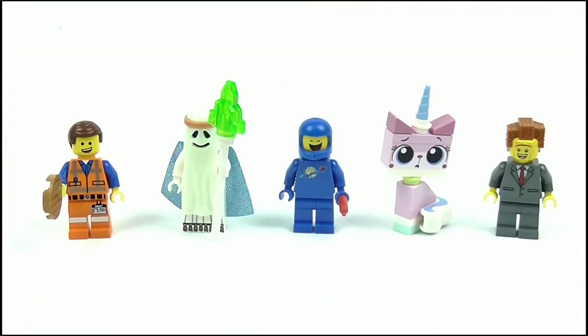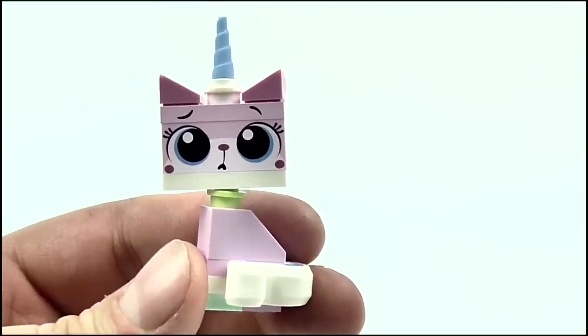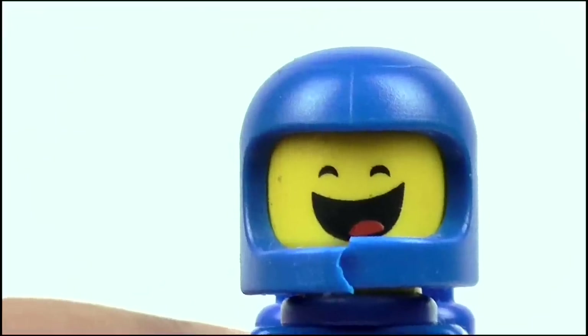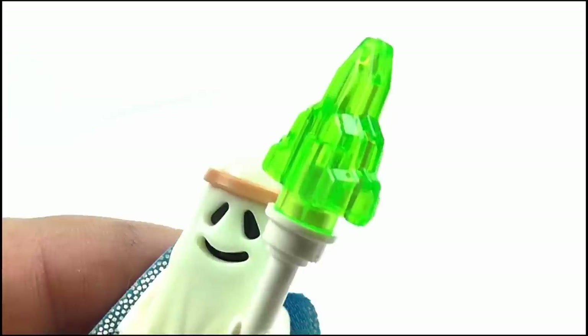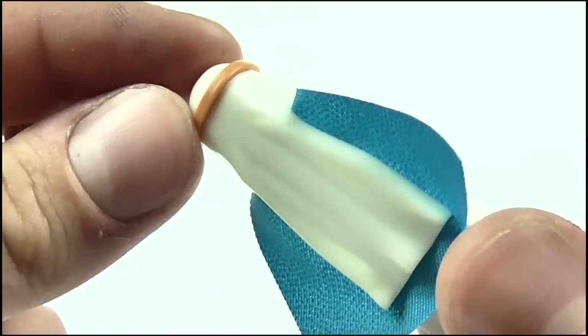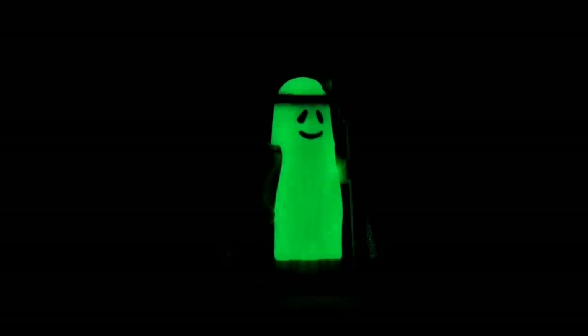A total of five characters come with this set. We of course get Emmett, who comes with a waffle; Unikitty in sitting position; Benny with a hot dog for some reason and the actual crack in his helmet which is so good; President Business; and finally the much coveted Ghost Vitruvius minifigure, which looks excellent and comes with his green lollipop staff. The ghostly sheet section covering his head and draping down over his body is actually glow in the dark, and I mean it is bright — I'm amazed at how much light it emits.